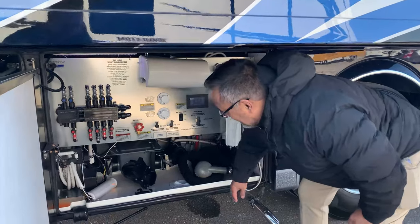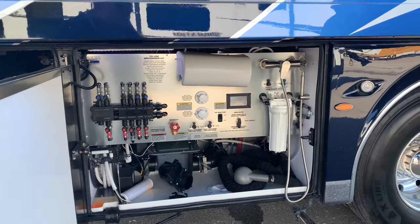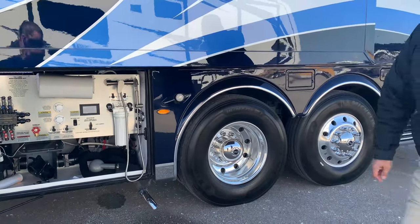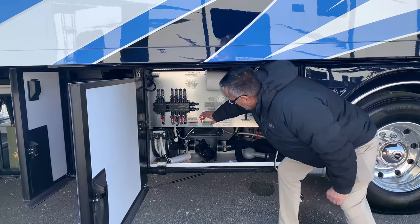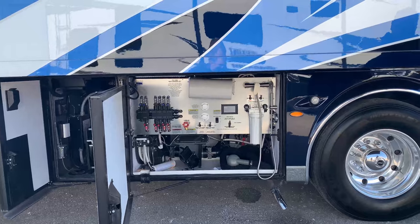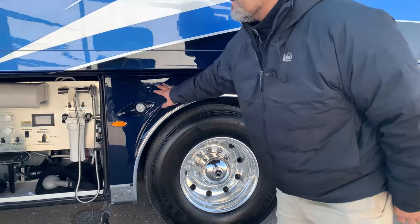This can be manually dumped or you can use the macerator — what I like about it is you can even pump it uphill if you need to. You can check your different tank levels here on the electronic display, and there's a hot water spigot which is really nice.